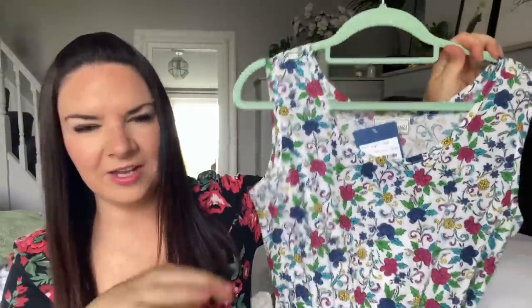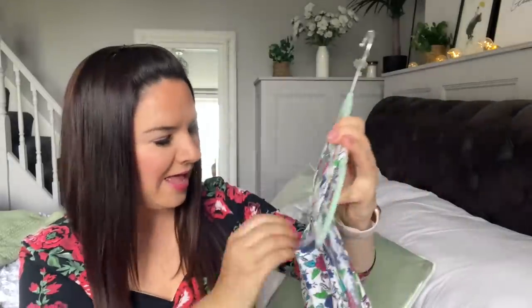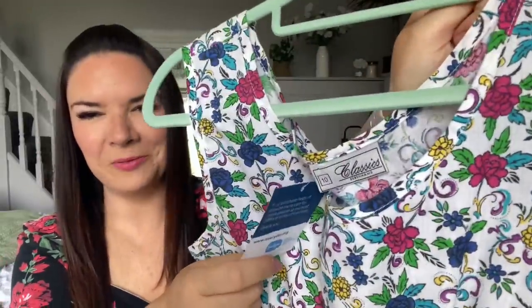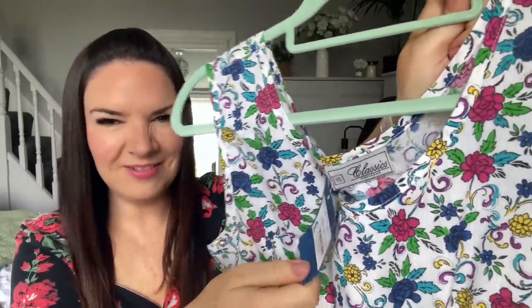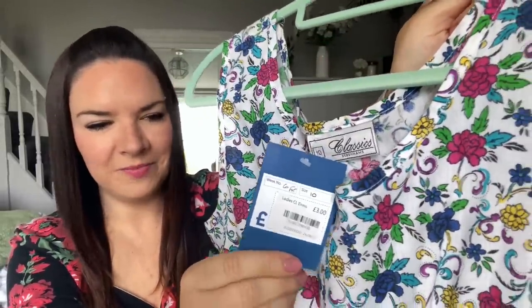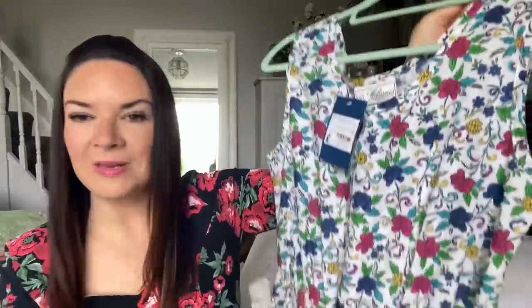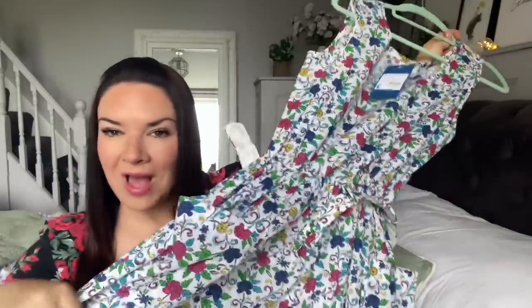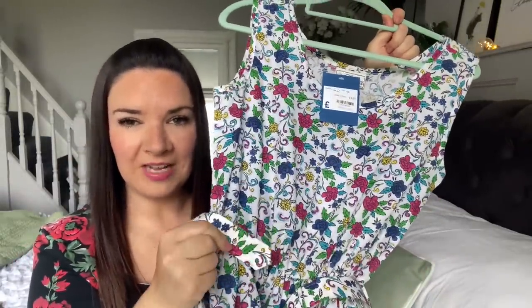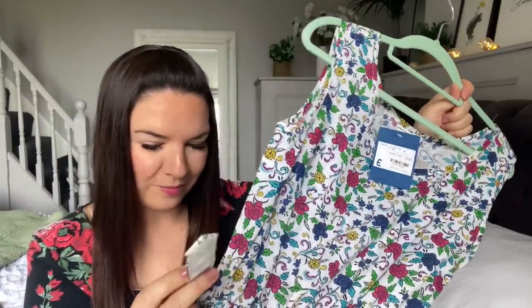My final dress is a vintage-looking one - it says 'Classics by Debenhams' so it's probably from the 70s, 80s, or 90s. It was three pounds from Sue Ryder in Gorleston. It's really pretty, has pockets, is nice and long - just past the knee - and comes with a lovely belt, though the belt is quite small so I need to find a different one. How gorgeous is that pattern though - just so pretty.